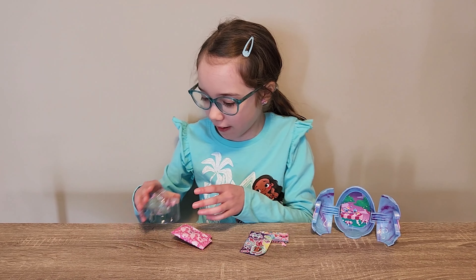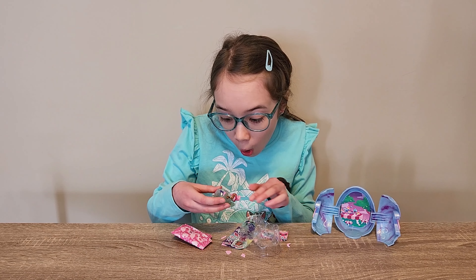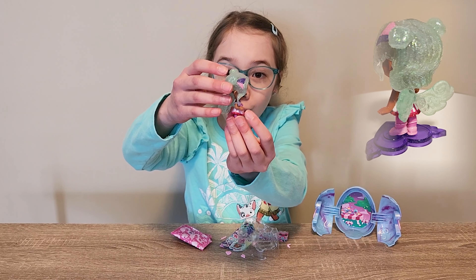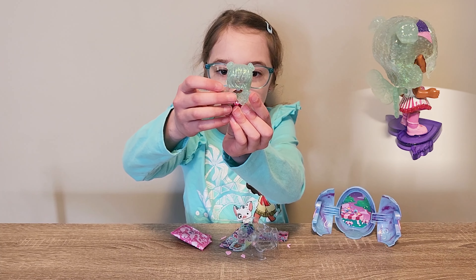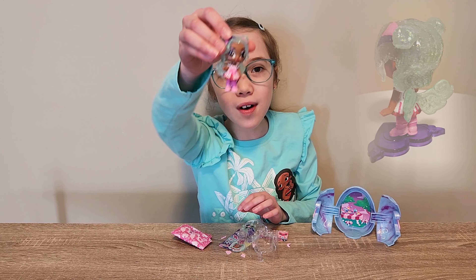Looks like she's like a peppermint girl. Whoa! She's so glittery! Her hair is so glittery and she's cute. Little sparkly wings. And she has ballet shoes. That's so cool!